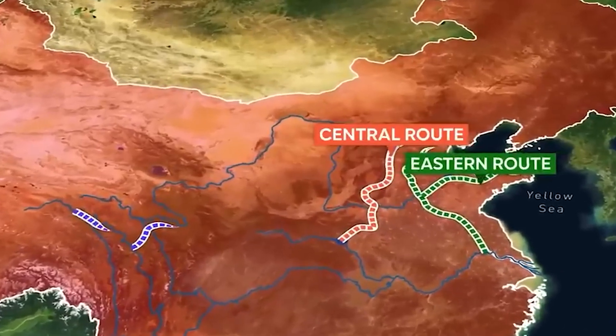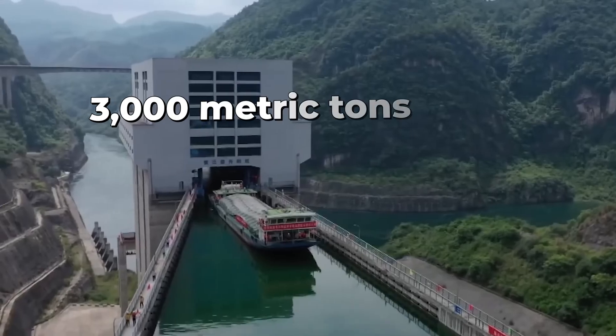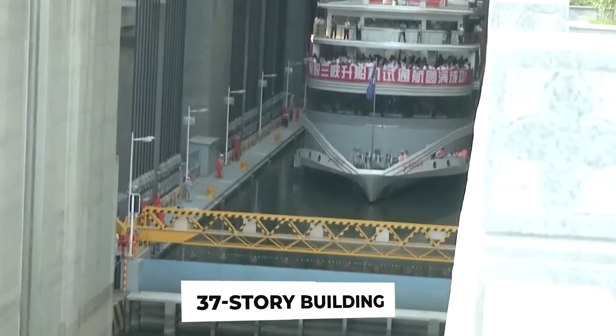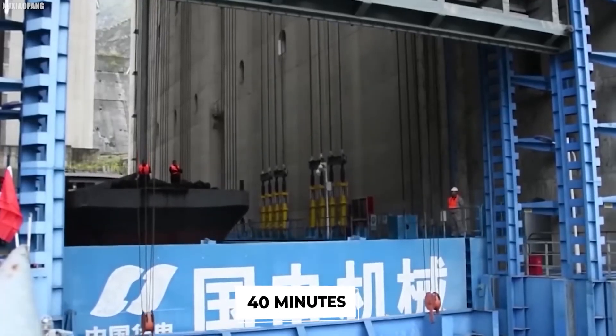Enter the Three Gorges Dam Ship Lift — a colossal piece of engineering that can take a vessel weighing up to 3,000 metric tons and lift it 113 meters straight up into the air. That's like taking a fully loaded cargo ship and elevating it to the height of a 37-story building. And it does this in just 40 minutes.